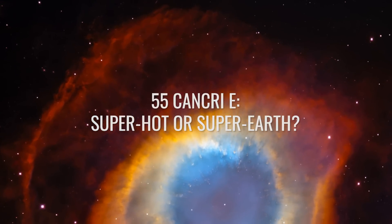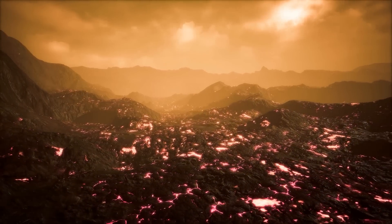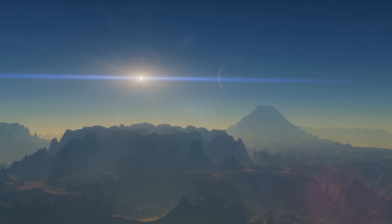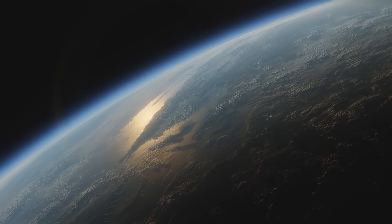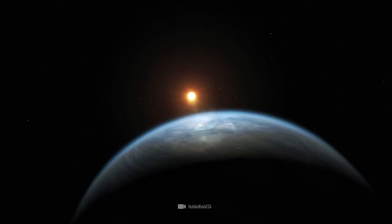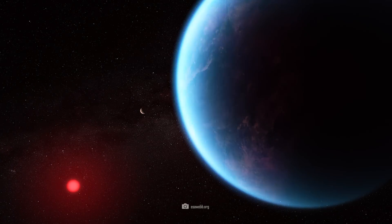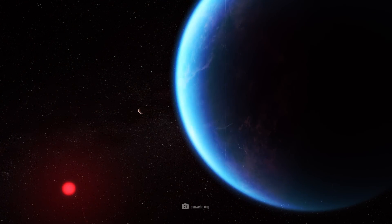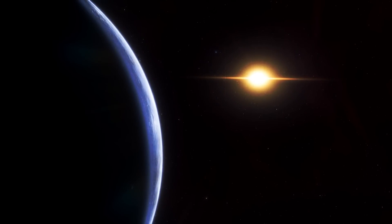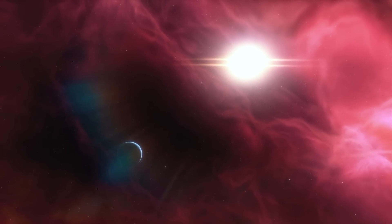55 Cancri e — Superhot or Super Earth? Normally, only planets that offer even better living conditions than our home are called Super Earths. As a rule, such planets are a little larger, a little denser, a little warmer, and their stars have a longer life expectancy than our Sun. The first two points applied to 55 Cancri e for a long time — we knew the size of the planet, its orbit, and its approximate density.